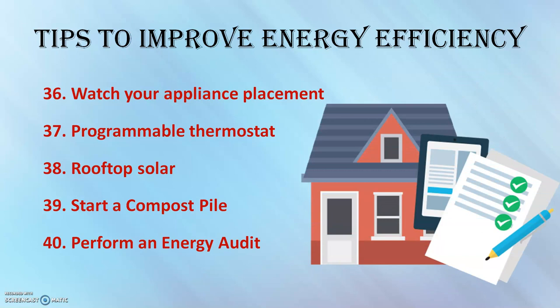Perform an energy audit by hiring a professional energy auditor to evaluate the inefficiencies and wasted energy in your home. A certified and trained auditor will inspect in and around your home to pinpoint saving opportunities and identify areas needing improvement. Auditors typically charge by the square footage of your house or by the hour, so it is better to go for an energy audit.